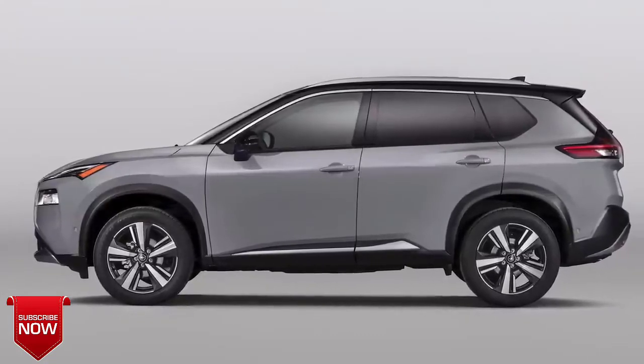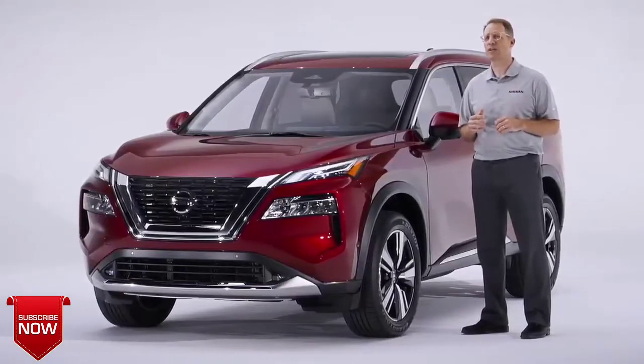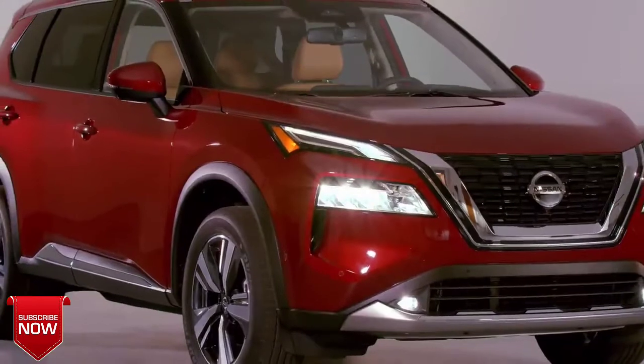It's also part of the biggest new product rollout in our history — one of five new or redesigned models we will begin producing in the next year. When it goes on sale this fall, the all-new Rogue will jump to the lead in the largest segment in the U.S. auto industry.